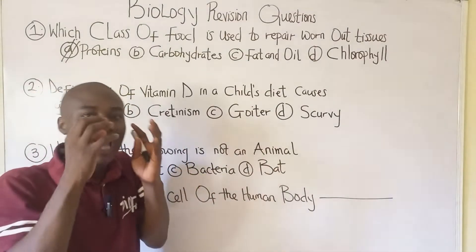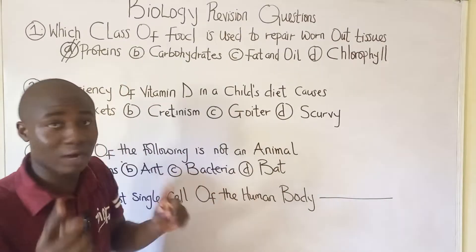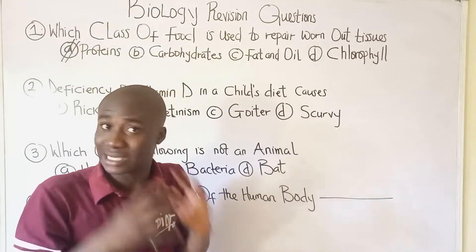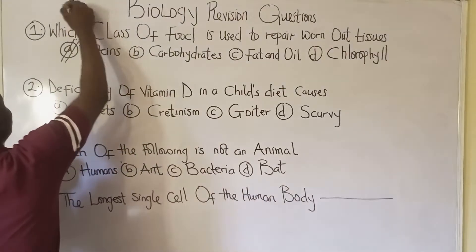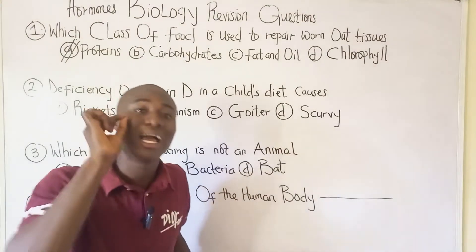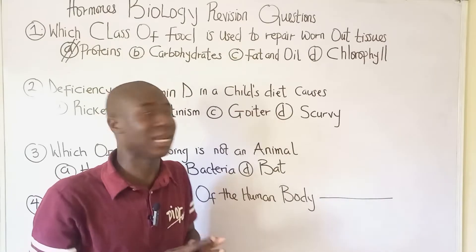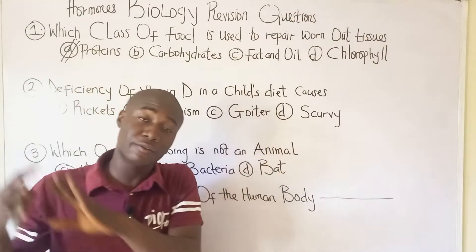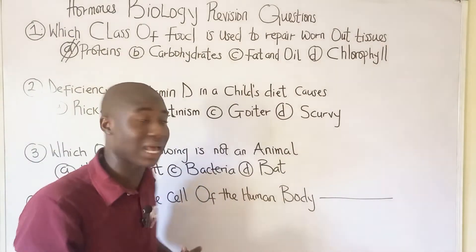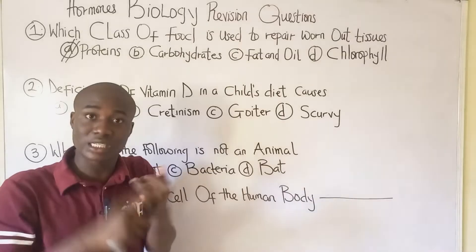Proteins also help in the growth of young ones, so children should consume foods containing proteins. Protein also helps in the production of hormones in the body. Hormones are chemical substances secreted by the endocrine gland — not the exocrine gland — and protein helps in the production of these hormones.